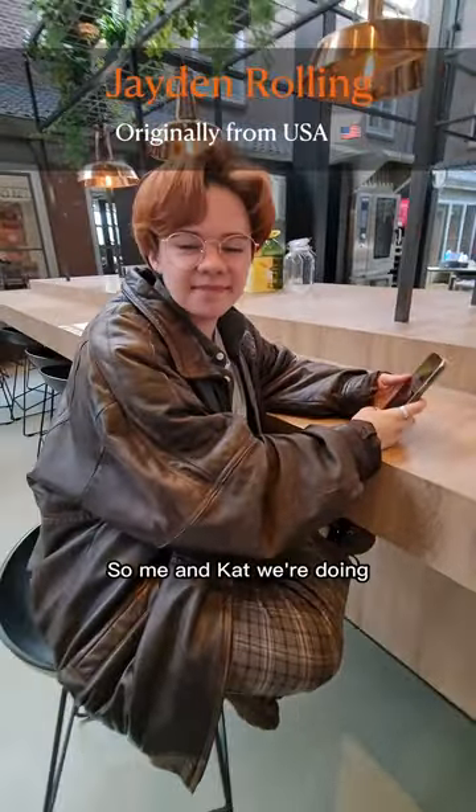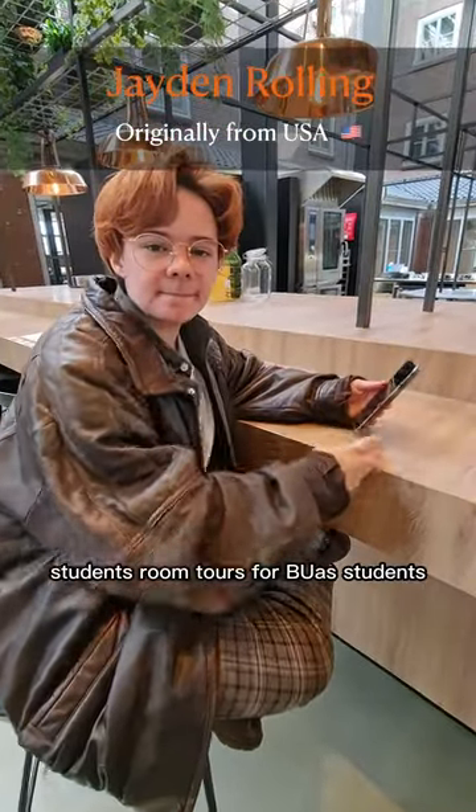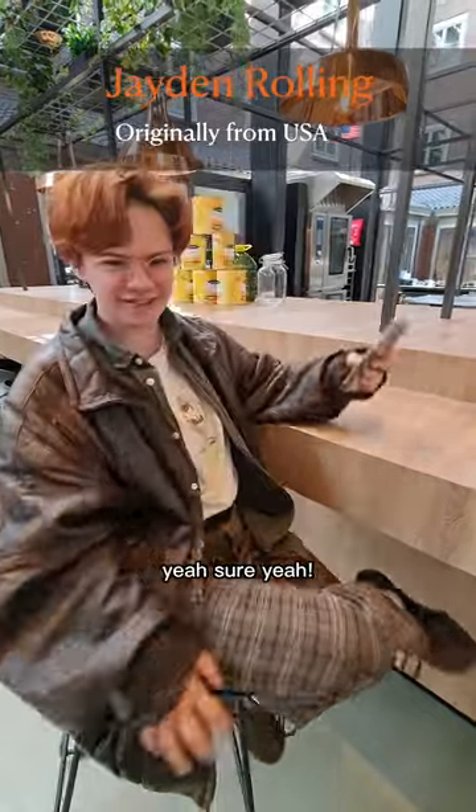Hey Jay, how are you doing? I'm great. Nice. So me and Kat were doing student room tours for Boa students. Would you be able to show us your room? Yeah, sure, all right, let's go.